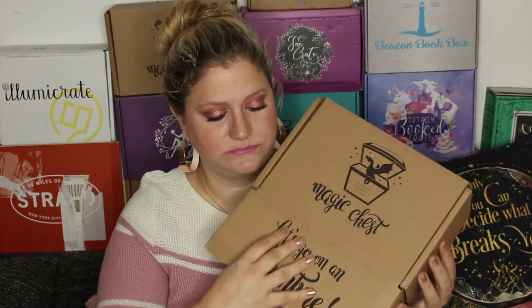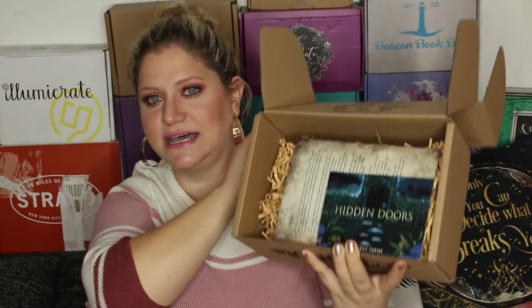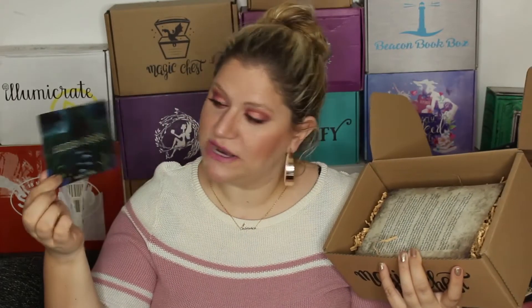This is one of the only boxes where I don't have to remove customs tape, so I know that nobody's put anything in here, which is exciting. And this is what it looks like. The theme of the month is Hidden Doors and we always have this beautifully designed card.